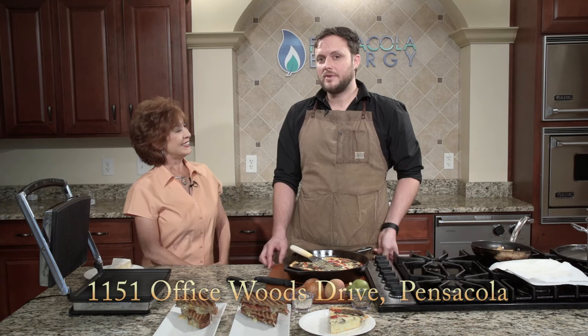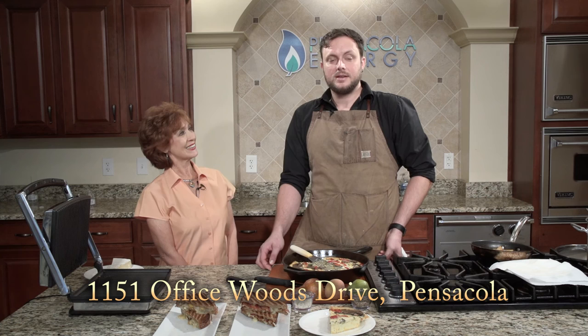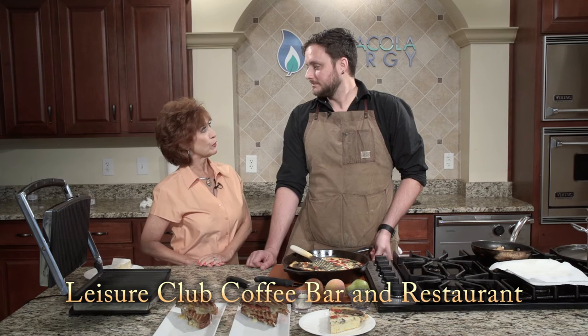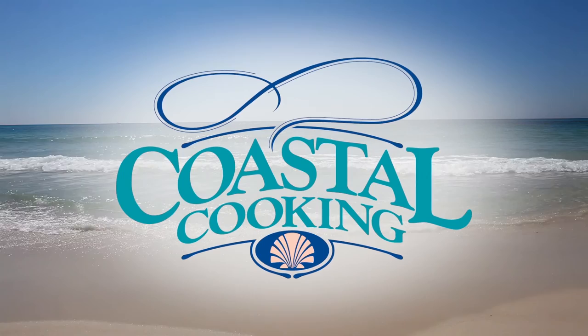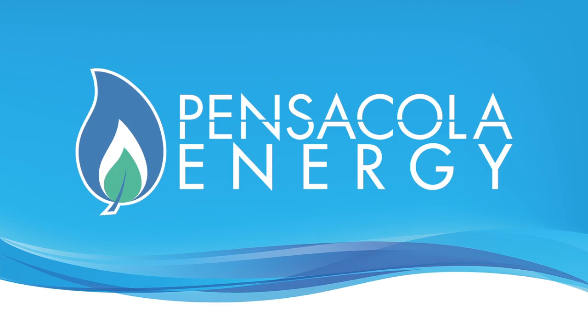Let's tell our viewers again where you're located and your hours. We're at 115 Office Woods Drive — best thing is just to pull into Bonefish Grill's parking lot and you'll see the big yellow Coffee Bar sign. That is the Leisure Club, right off 12th Avenue. Hours are Tuesday through Friday 7 to 5, and the weekend 9 to 4. We want all our viewers to come out and sample these dishes and much more on your menu. Thank you so much for being our guest — this was so much fun and I can't wait to dig in. Thank you for joining us, and we'll be back next Sunday with more Coastal Cooking. This has been Coastal Cooking with your host Carmella Campbell, brought to you by Pensacola Energy, provider of clean, efficient natural gas. Join us each Sunday at 6 p.m. for more Coastal Cooking.